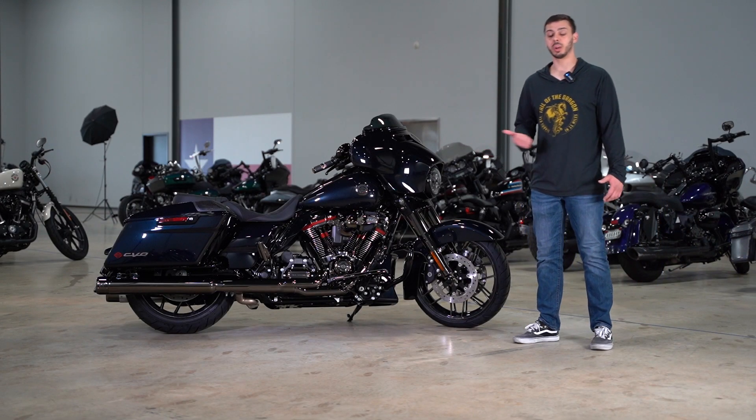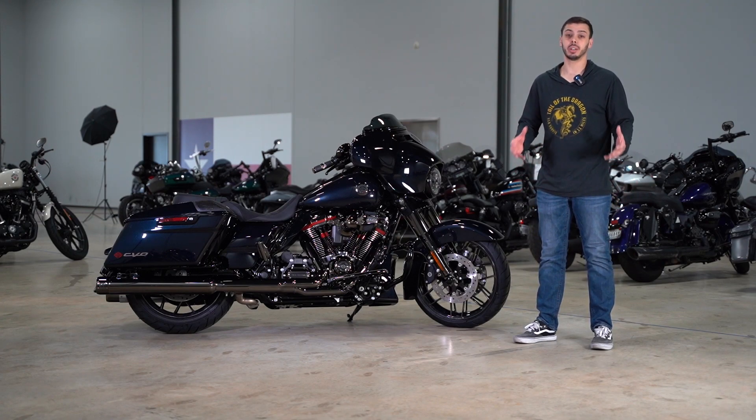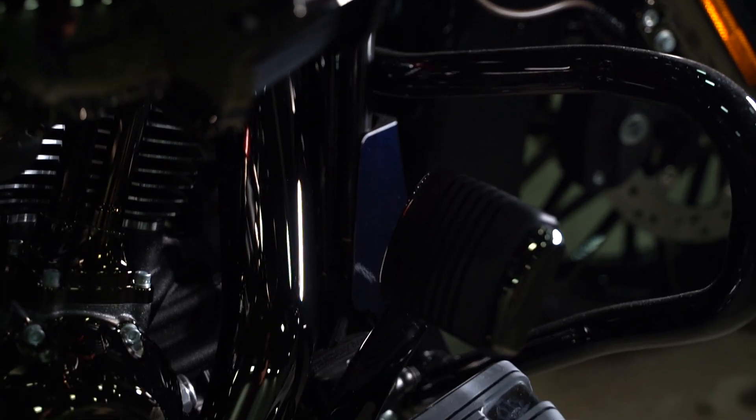What's up guys, I'm Chad and this is the 2022 Street Glide CVO. The CVO is the pinnacle of luxury and performance — it's the top of the line. It's got every bell and whistle that Harley-Davidson offers from the factory, from upgraded speakers and engine to literally every detail.